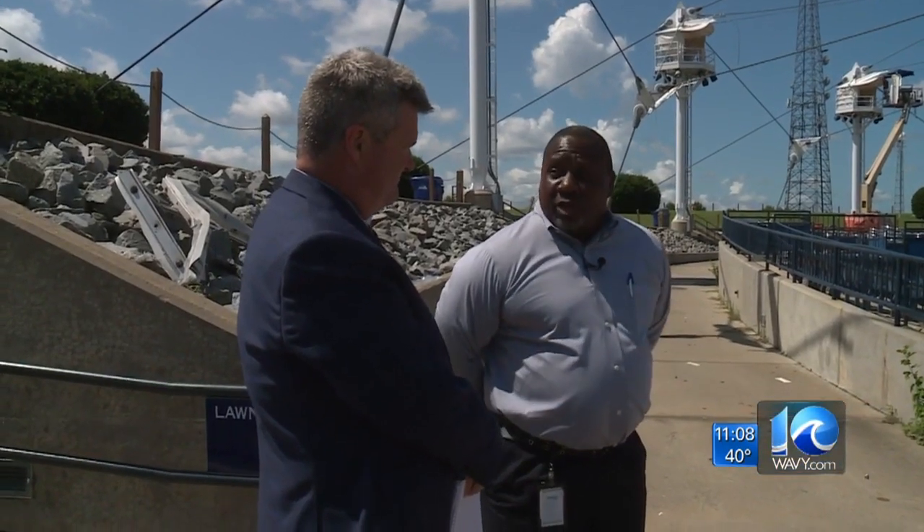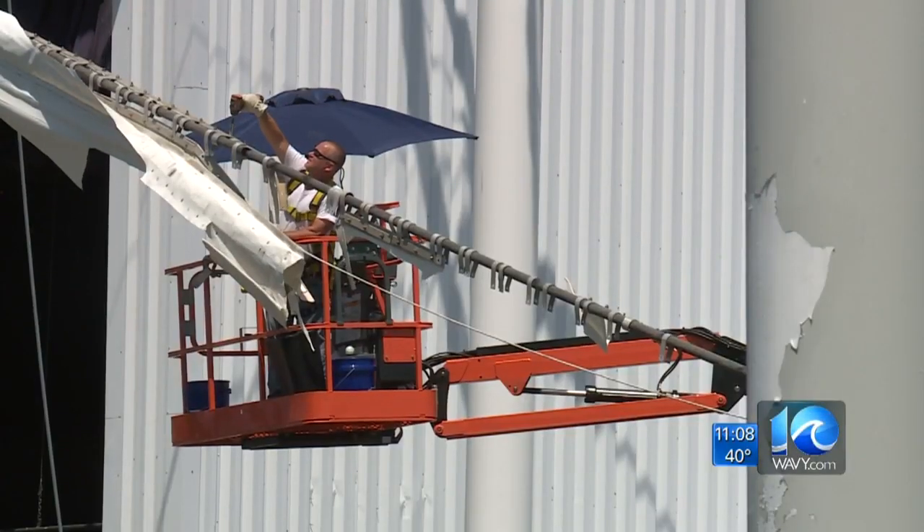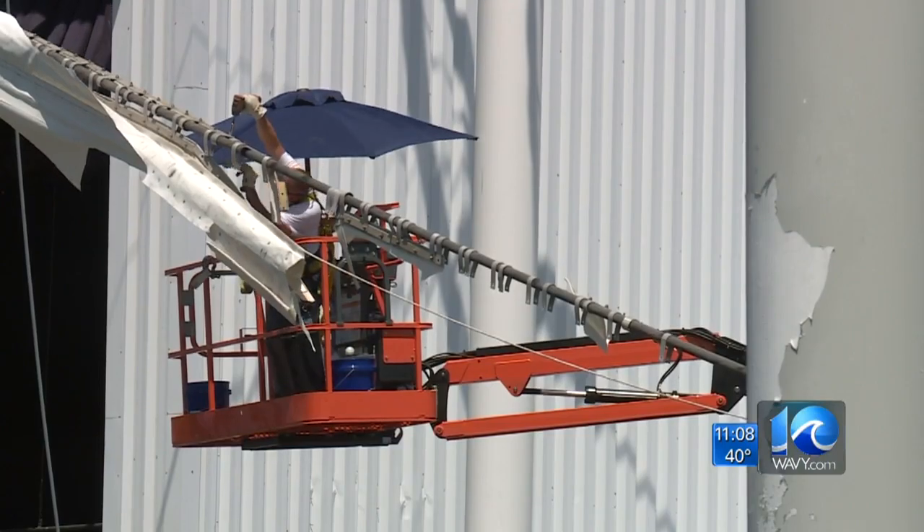"You just hope they fix it and then they can move on and get some good shows in there." City engineer James Wright told 10 on your side back in July the whole issue was caused by water damage. "We're just not sure how water got in at the moment."